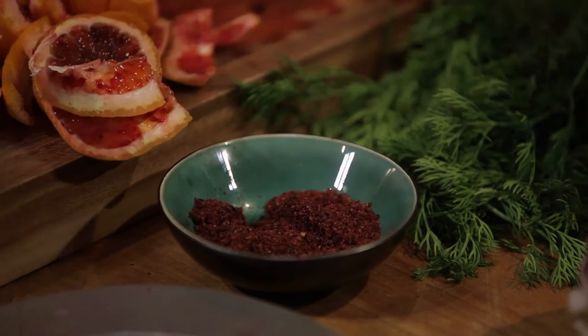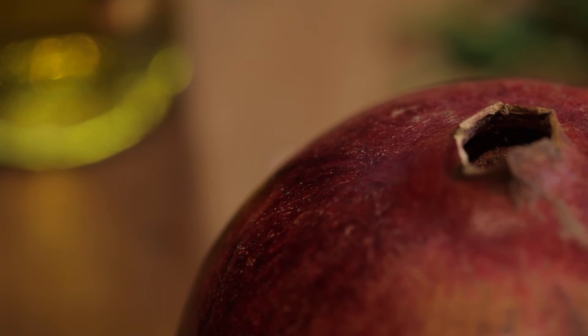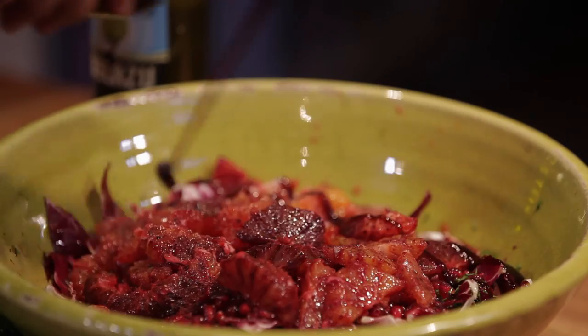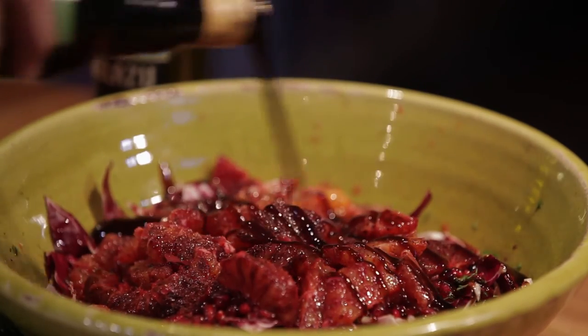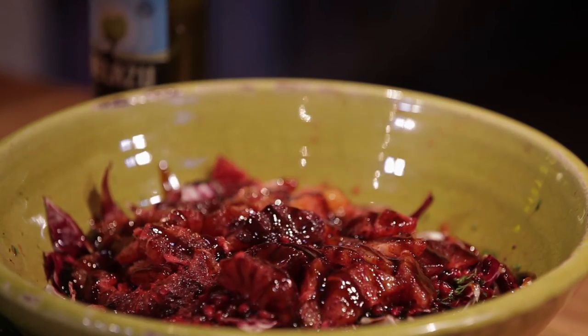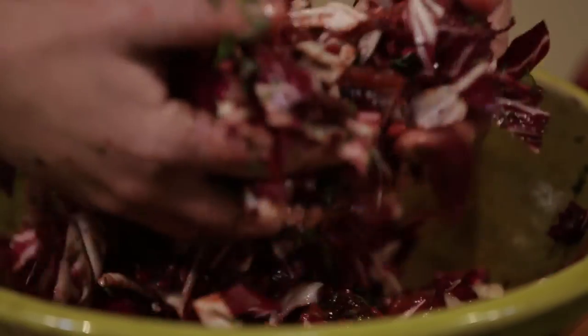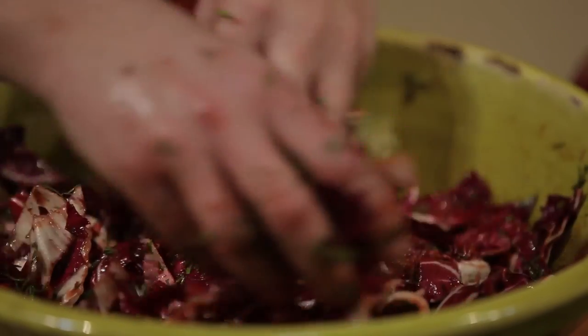Sumac — it's a dry berry with a really citrusy taste, almost like lemon. A couple of pinches is all you need. Pomegranate molasses — it's very syrupy. You don't even need to add salt and pepper because you have such citrusy sweet flavours that they don't need any seasoning.